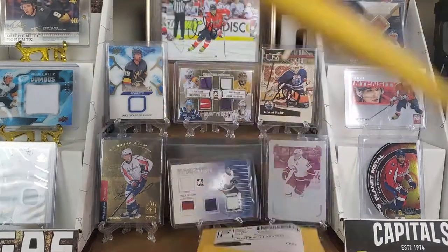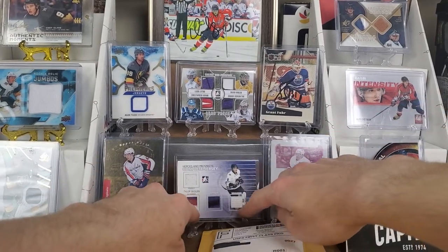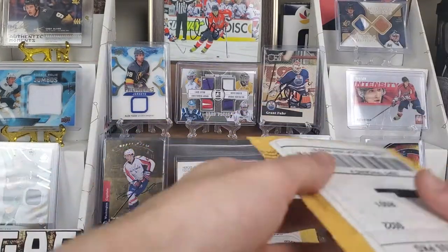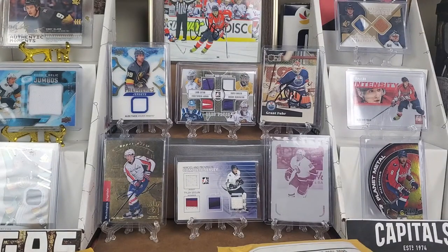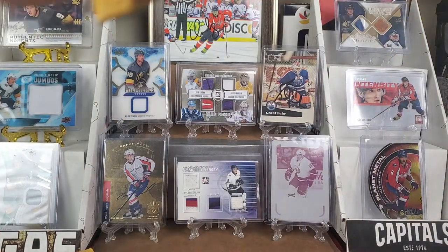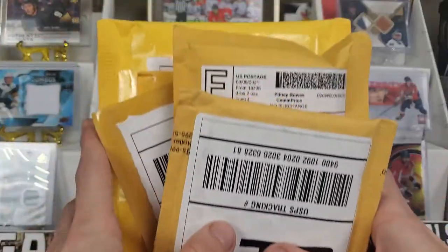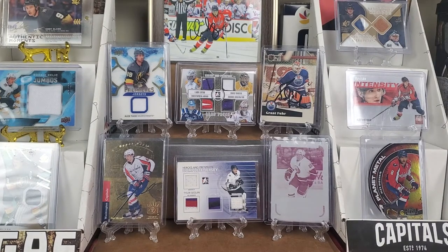Welcome back to All Things Hockey. Today we have another classic mail day. As you've probably heard, boxes haven't been that great for me. I did have a box of 19-20 Series One that worked out fantastic — probably the best box I've had since the Crosby buyback, which was fantastic. Check that video out if you haven't seen it.